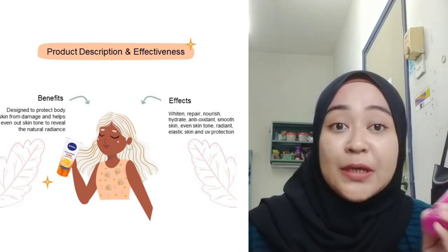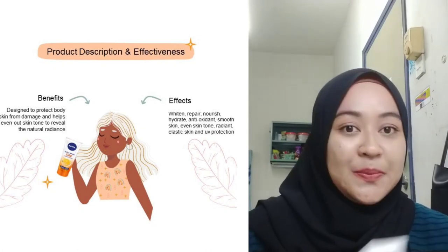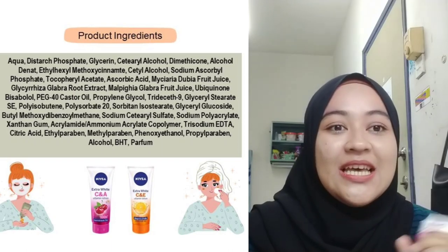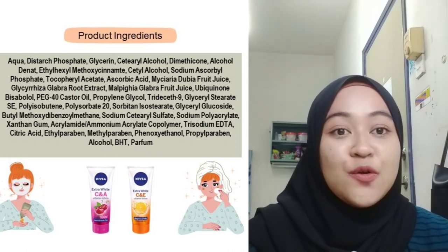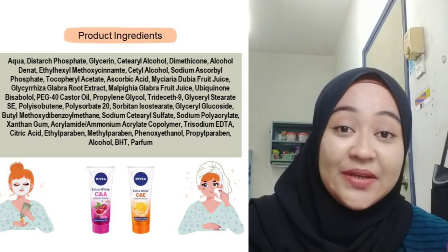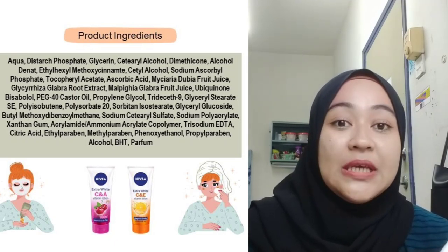So if you forgot to bring your sunscreen, you can use this lotion to protect your skin from sunburn. The ingredients inside this one tube are more than 30 things, including aqua, glycerin, ascorbic acid, and root extract as well. I won't be able to read them all, but you can pause this video to see each ingredient.